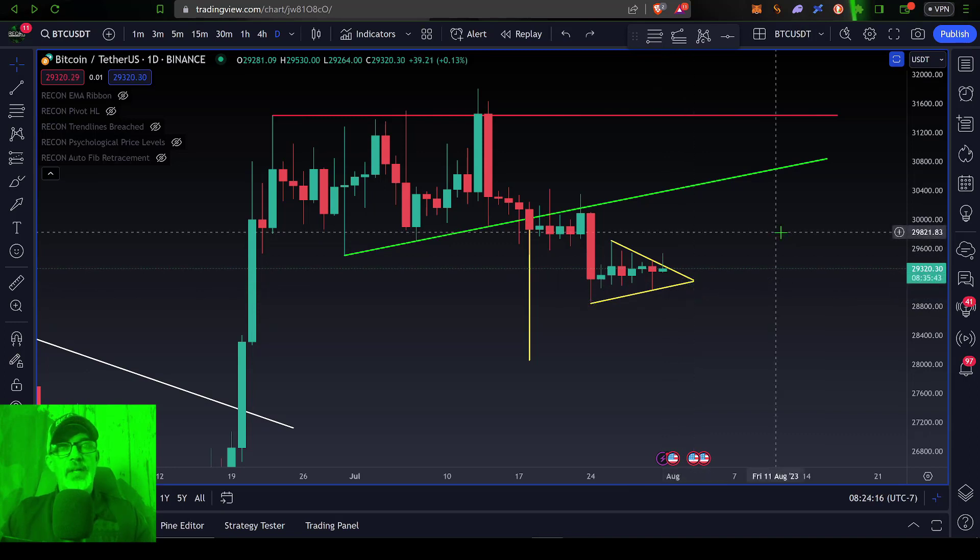As I mentioned, I'm not real big on these flag, pennant, or triangle patterns, so we'll just have to wait and see if Bitcoin falls off the cliff or if the bulls step up and try to push Bitcoin's price back up. If anything major happens on the Bitcoin charts, I will do an update video.